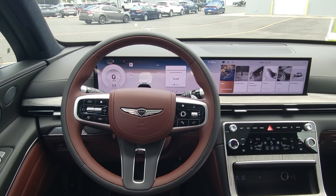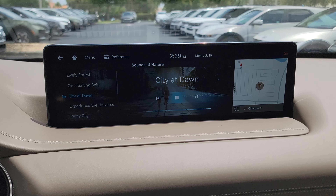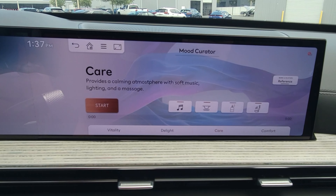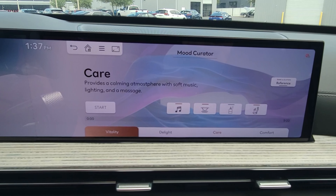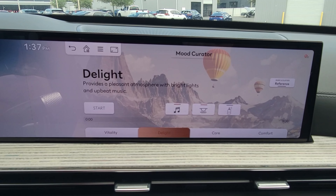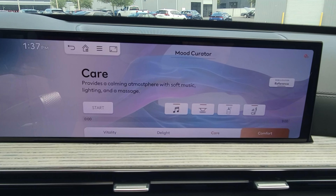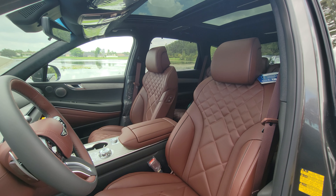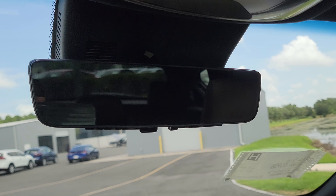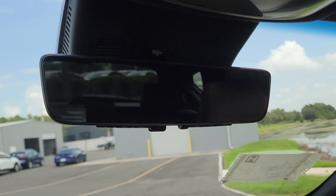Inside, there is a stunning new 27-inch OLED display that combines the driver's information with the touchscreen for navigation and various vehicle settings into one seamless unit. The 2025 also enhances what prior models called Sounds of Nature — the new system has been dubbed the Mood Curator. Instead of only playing peaceful sounds, it can also adjust ambient lighting and even the fragrance inside the cabin, creating a more personalized atmosphere to either de-stress or reinvigorate on a long road trip.